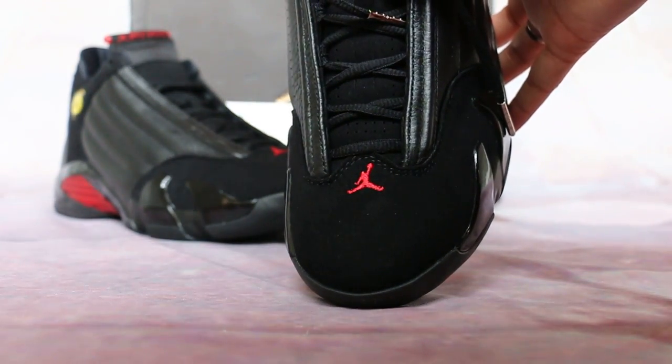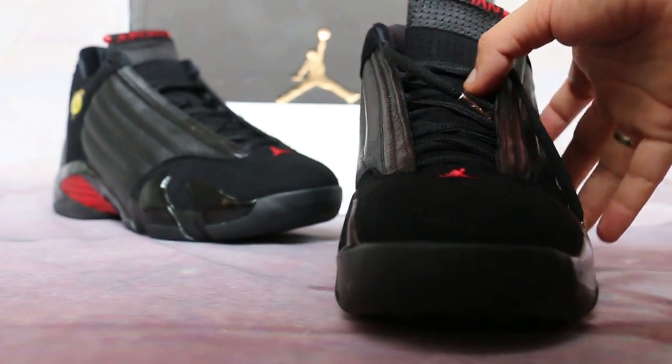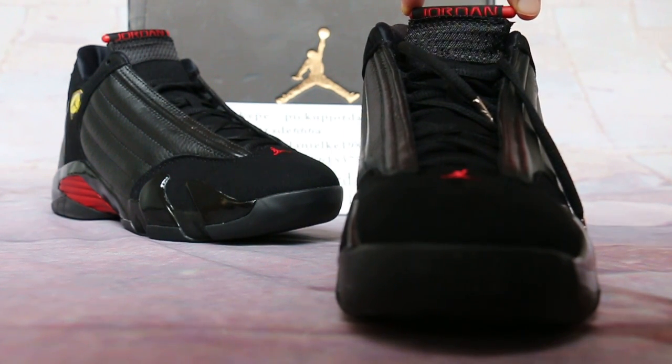Broadways you will see a real Jordan man's on the toe bars. And on the inner side, you will see the Jordan.